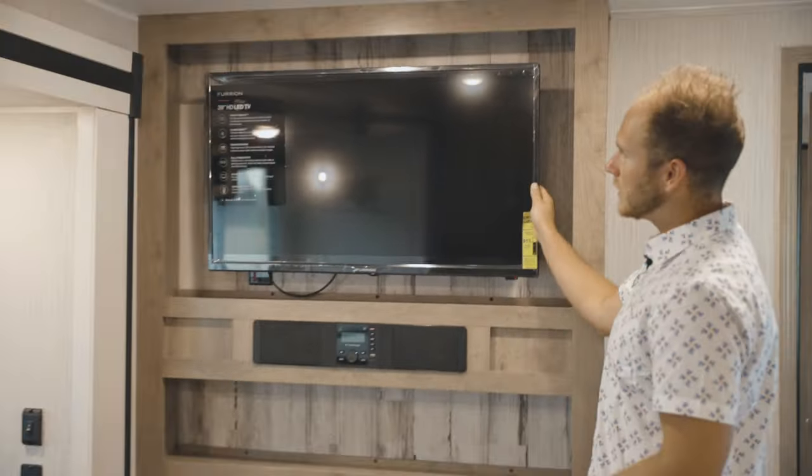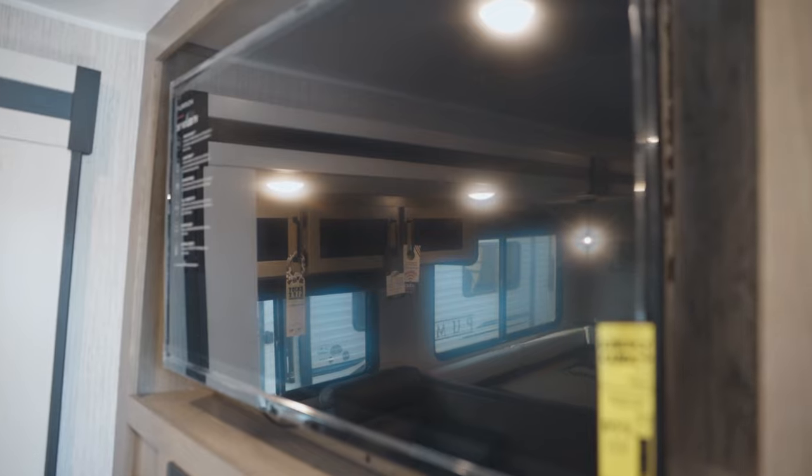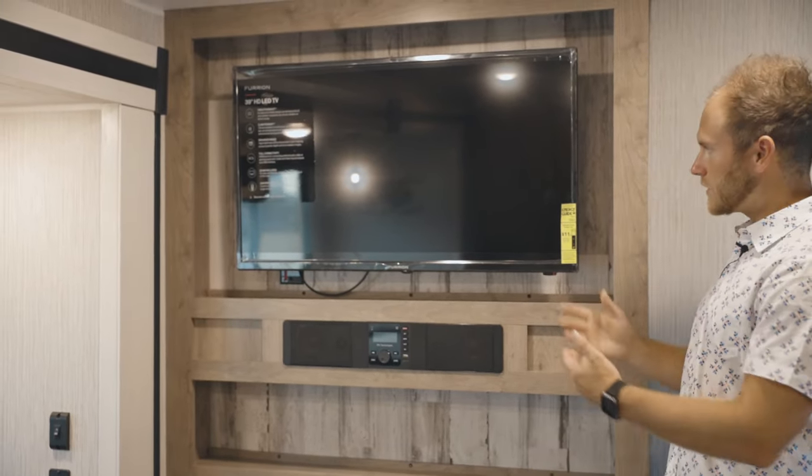Starting up top we have the 39-inch HD LED TV. This is an option that you guys can have — we don't put TVs in the Puma standard, but you do have the option to get one like you see here.